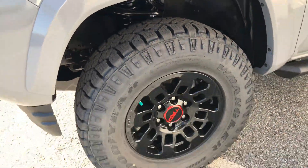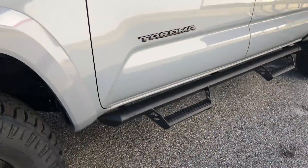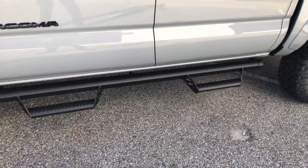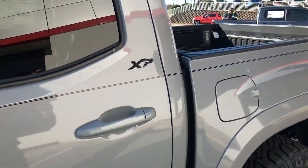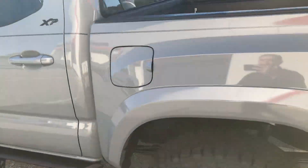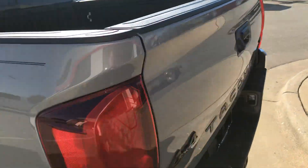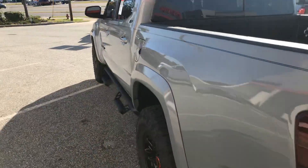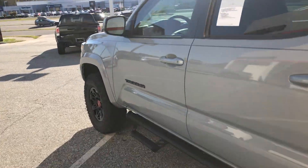The XP package also brings aggressive all-terrain tires and the predator running boards. All the emblems around the vehicle are blacked out. It's a very sharp looking truck. Let's go ahead and give you guys the interior look.